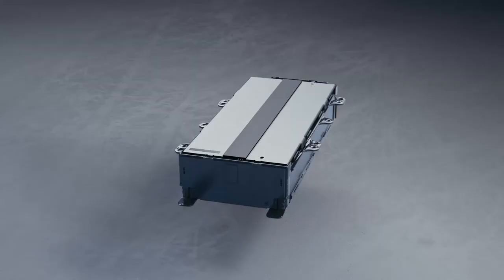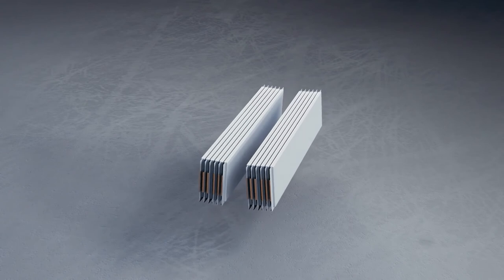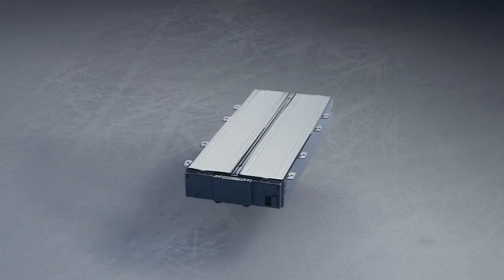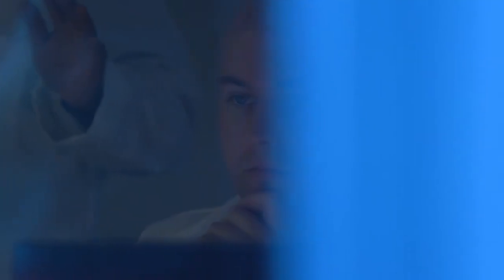We also engineered another group of battery modules where we took the same Ultium cells and, instead of stacking them across the module, we stacked them from the bottom to the top. These are used in special vehicles that have extremely low roof lines.